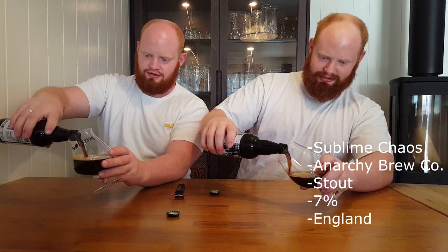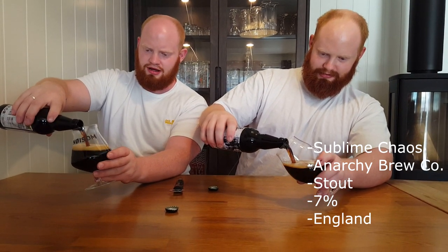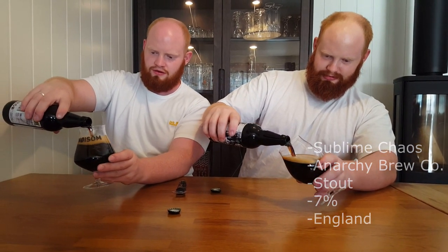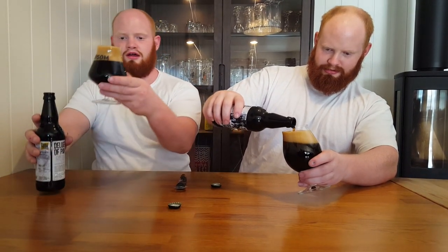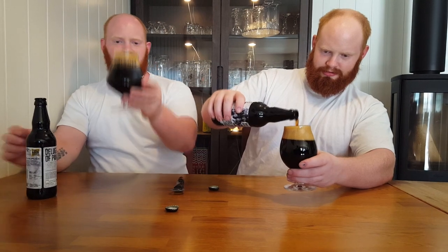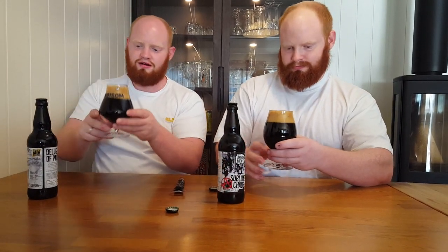Really nice dark color. Coffee-colored, light-colored head. Good carbonation — two fingers.